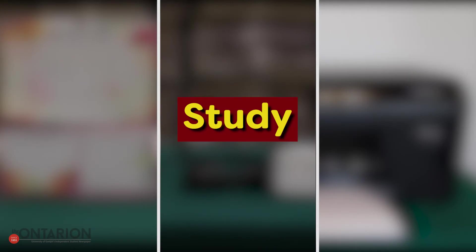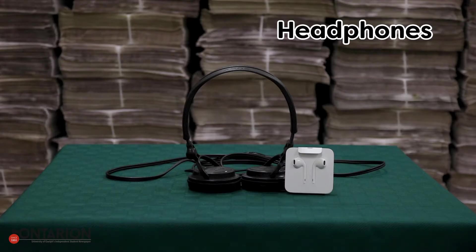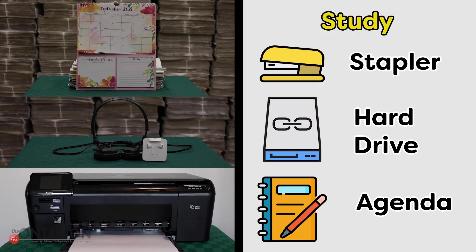Behind curtain number two we have your necessary study supplies. A wall calendar is good for keeping track of your short term and long-term responsibilities. Headphones or earbuds are crucial — you'll need them to listen to online lectures. Lastly, it's really convenient to have your own printer in your room. Honorable mentions include a hard drive to store your work, an agenda to stay organized, and a stapler for organizing your papers.